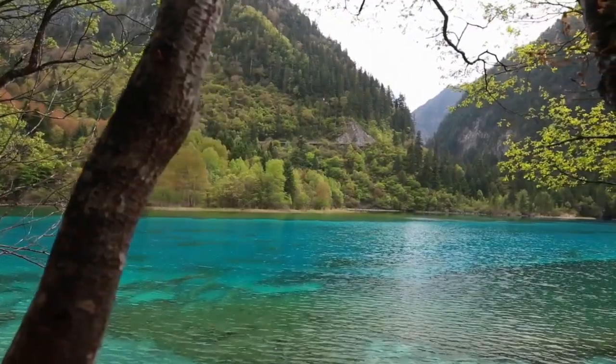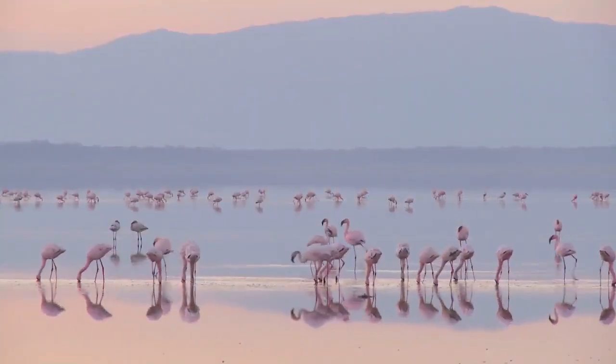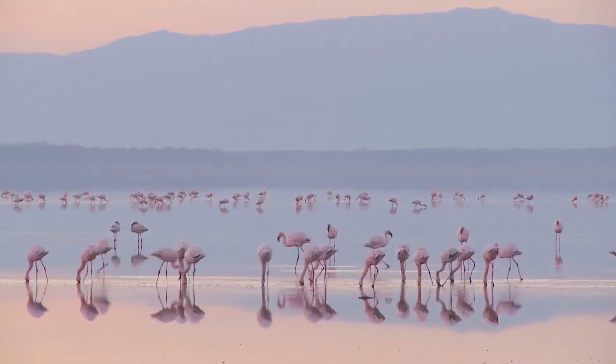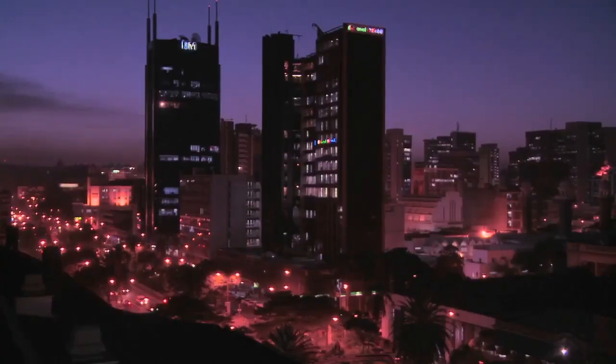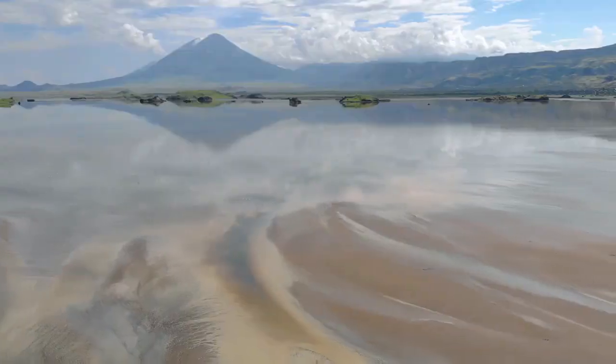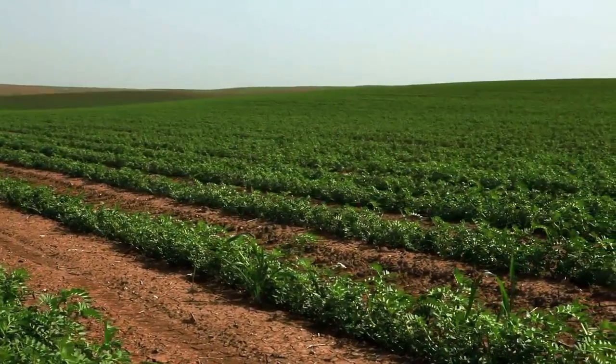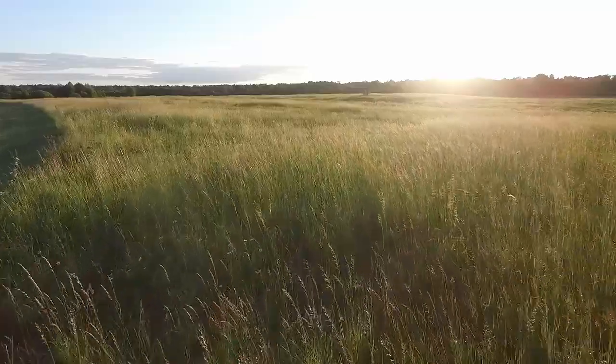Lake Nakuru National Park, once famous for its flamingo population, hasn't lost its luster. It is a couple of hours away from Nairobi, making it a perfect destination for a one-day safari trip. The rift valley escarpment, the expansive lake, and the surrounding vegetation with patchy grassland form the landscape here.